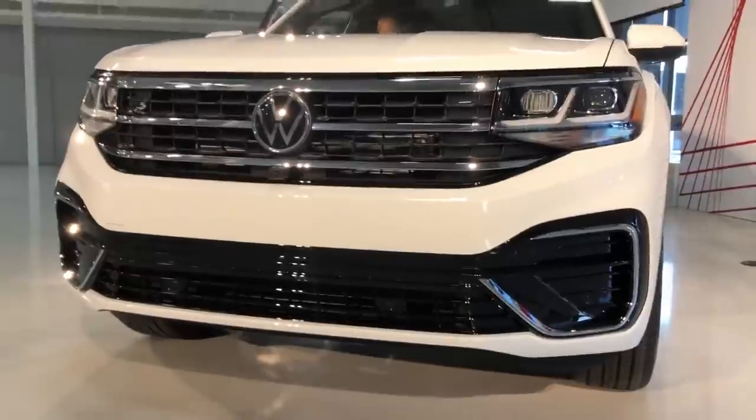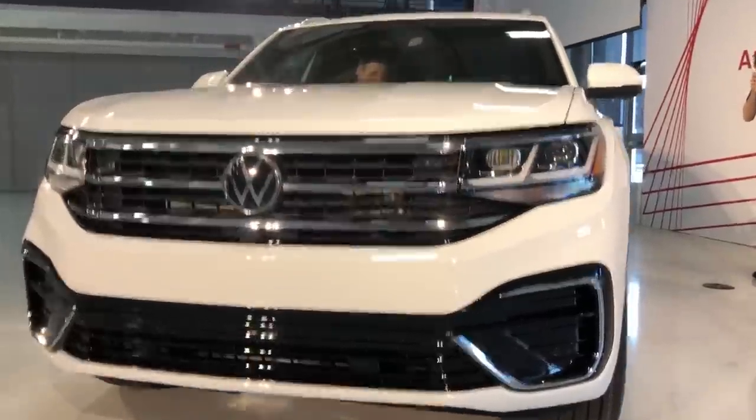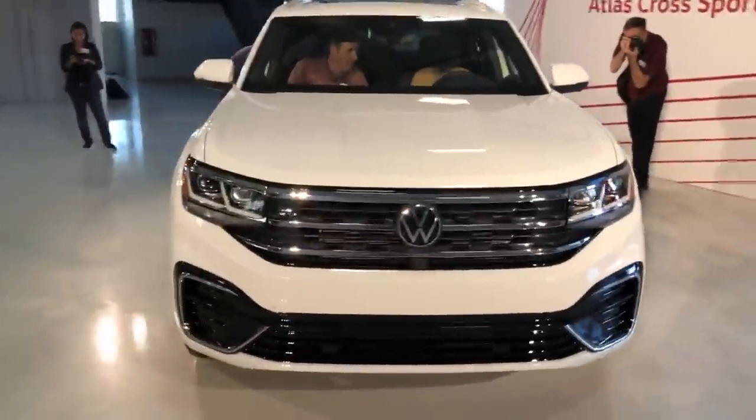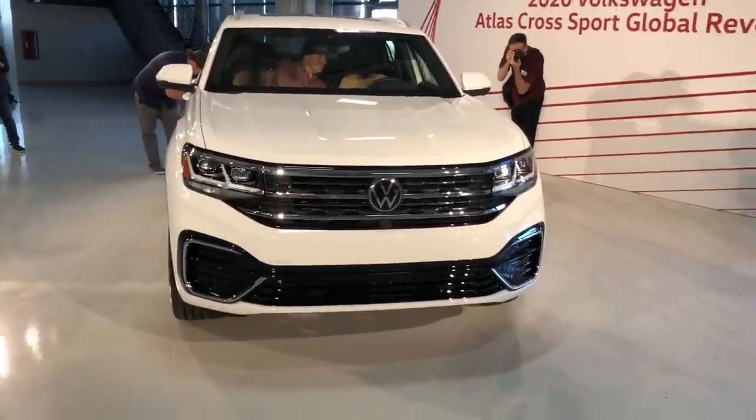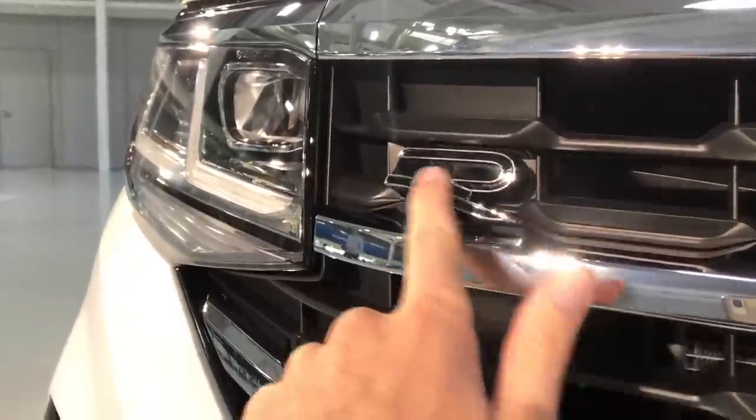Coming to the front, I much prefer this design to the Volkswagen Atlas — a much more aggressive front end. This vehicle also debuts their new R-Line logo. Let me give you a quick shot of what that looks like: this is the new R-Line logo on the Atlas Cross Sport.